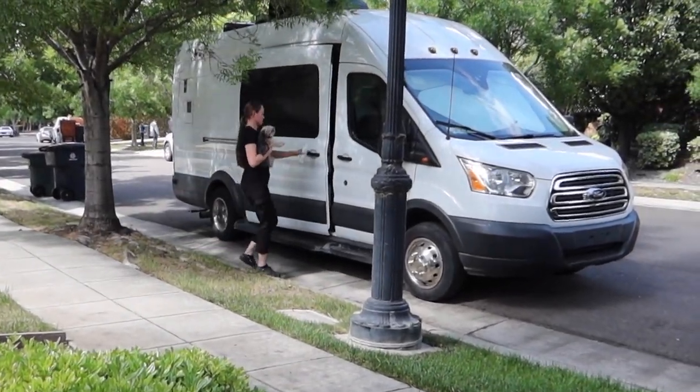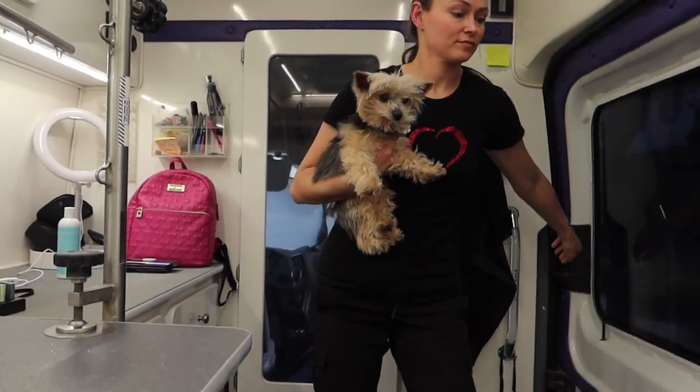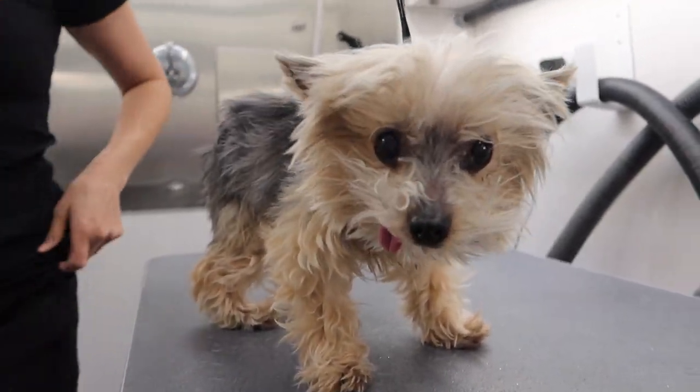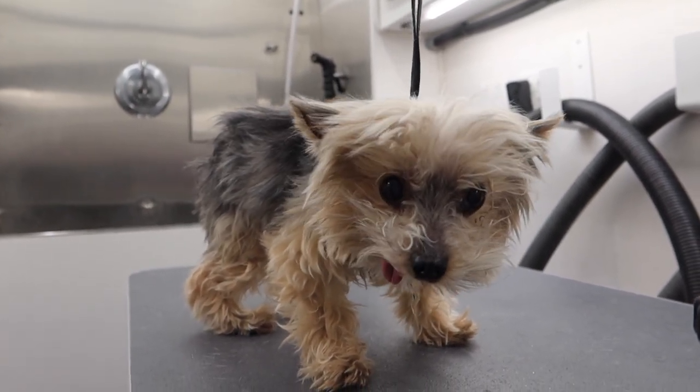It's a beautiful day to groom dogs, and today is an extra special day because I get the pleasure of grooming royalty. This is Princess Leia, and she's a 15-year-young Yorkie. I see her every four weeks for a full groom.